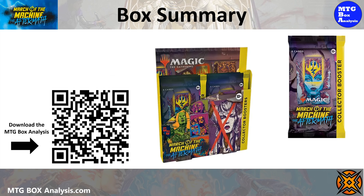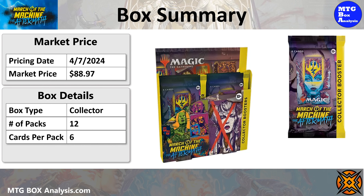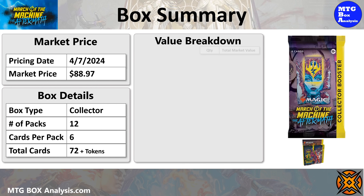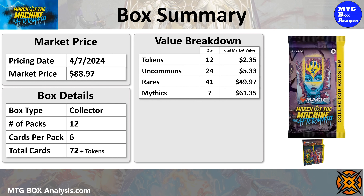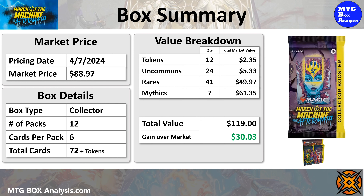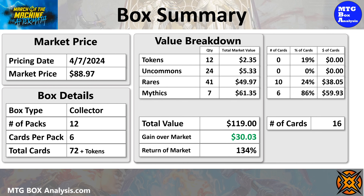So how did this box perform? The market price for this box as of April 7th is $88.97. The Aftermath collector booster box contains 12 packs each with six cards, allowing you to see 72 cards plus tokens. The 12 tokens have a current market value of $2.35, the 24 uncommons are valued at $5.33, the 41 rares that we pulled are valued at $49.97, and the 7 mythics are valued at $61.35. Adding it all up, the grand total comes to $119 in card market value — a gain of $30.03 over the current market price, meaning this box returned 134% of the market price in card value. For those interested in cards valued just over $2, we saw 16 such cards with a combined value of $97.98, representing 110% of the market price for the box.